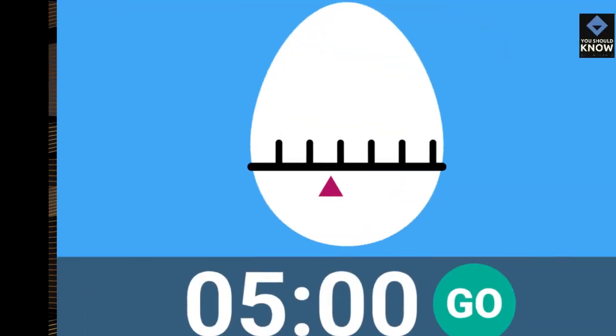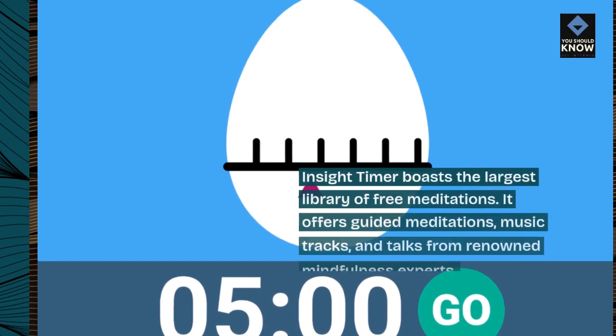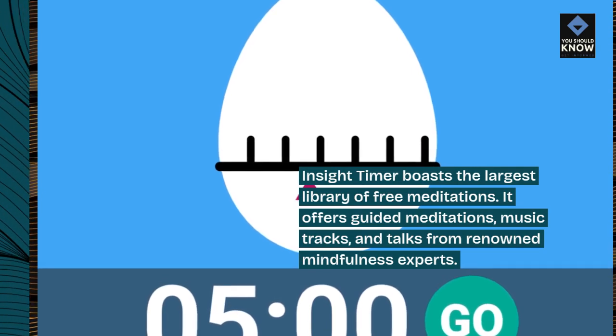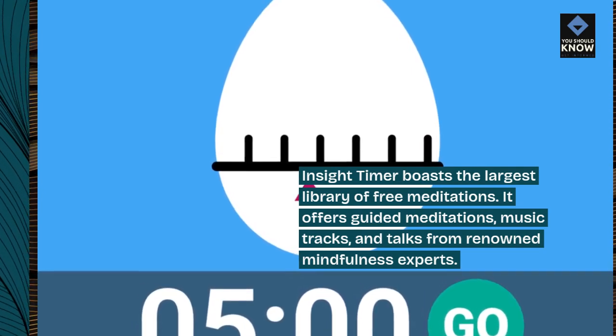Insight Timer boasts the largest library of free meditations. It offers guided meditations, music tracks, and talks from renowned mindfulness experts.